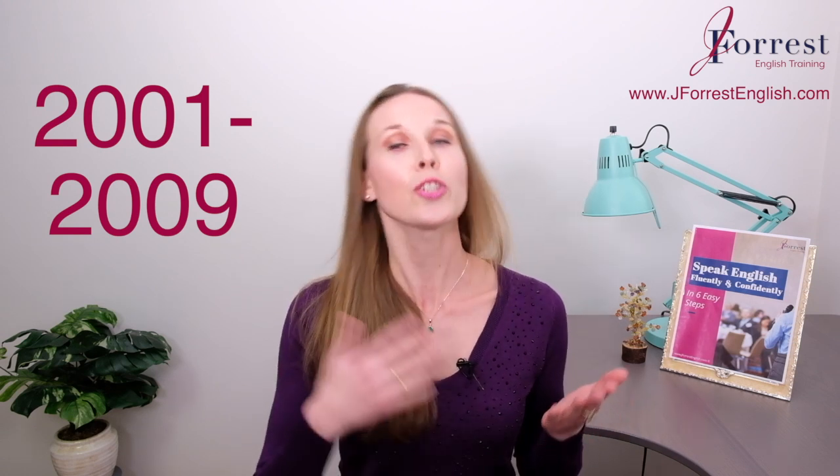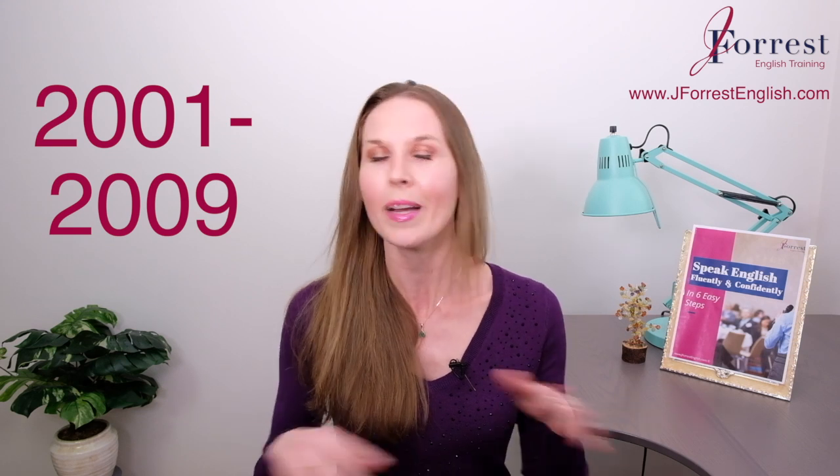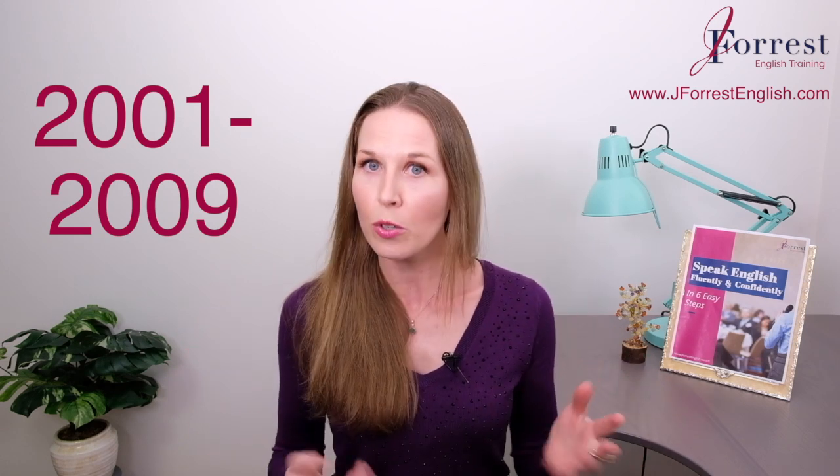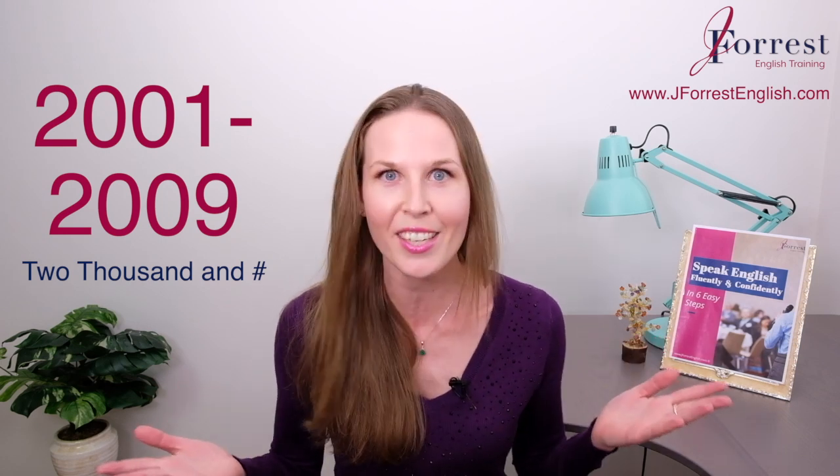And for the next nine years — 2001 to 2009 — there's only one way to say these. We don't say 'twenty-oh-one' because you have to verbalize that zero, so you'd have to say 'twenty-oh-nine,' 'twenty-oh-eight.' Because of that, it just sounds a little weird — nobody says it. So we don't use that second option with two double digits. We use 'two thousand' and the number: 2009, 2009, 2005. '2004 was the best year of my life.'